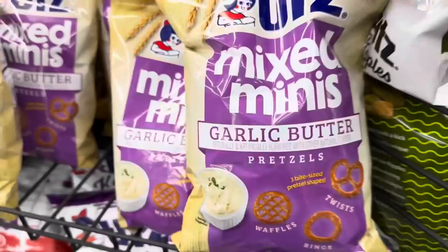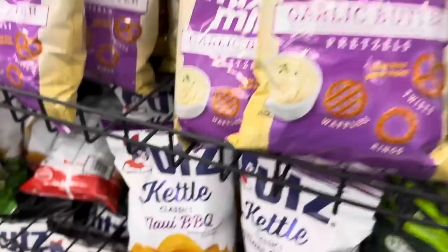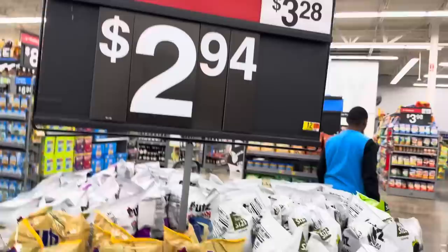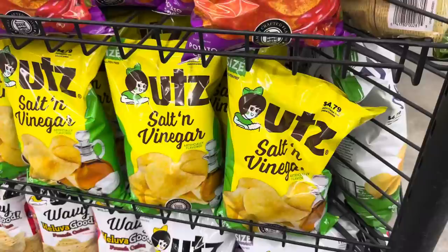Mixed minis garlic butter - you get pretzels, three different styles: the waffles, the rings, and the twists - bite-sized and garlicky. I don't think I've seen that before. Nor have I seen the Kettle Classics Maui Barbecue Chips - a fusion of sweet and sour, that does sound delicious. I'd be all over that, as well as the salt and malt vinegar. $2.94 - it was $3.28 so we're going down in price, that's good. If you like a little zip in your life, you can get the Red Hot. And down here the Helluva Good Buttermilk Ranch chips, Helluva Good French Onion - I did not know that was a flavor, but now I do.